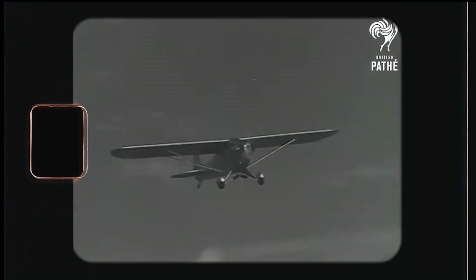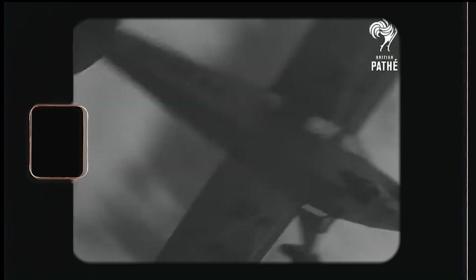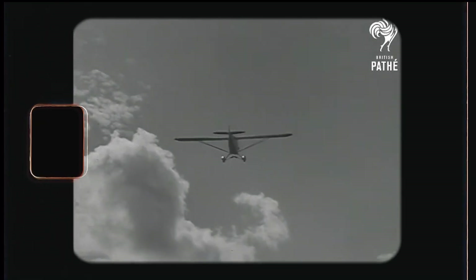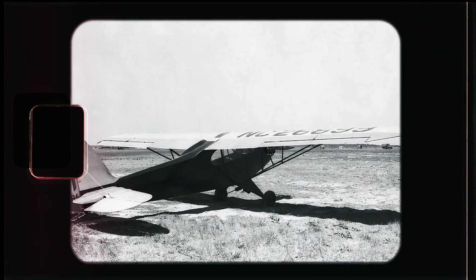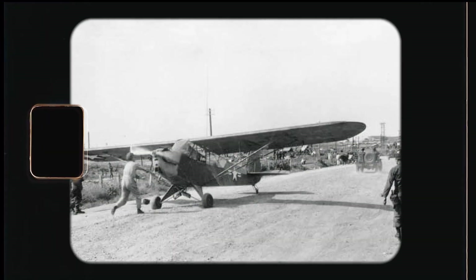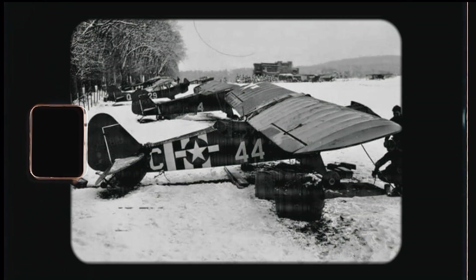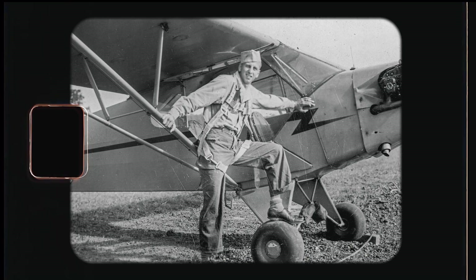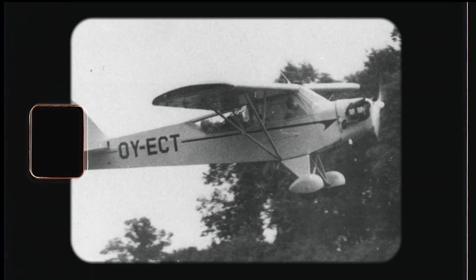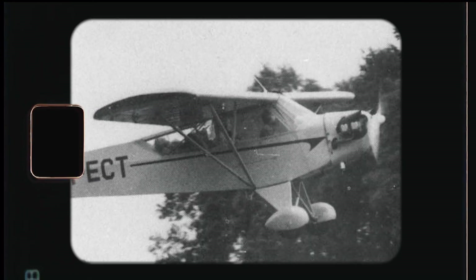But it wasn't just a Piper marketing thing. Historical study shows that the J-3 and all of its modifications played a truly pivotal role in the war. What started as a bright yellow trainer was soon dipped in olive green and used extensively for reconnaissance, transporting supplies, artillery spotting duties, and medical evacuation of wounded soldiers. Even when the war was over, 80% of military pilots had received their initial flight training in Cubs.